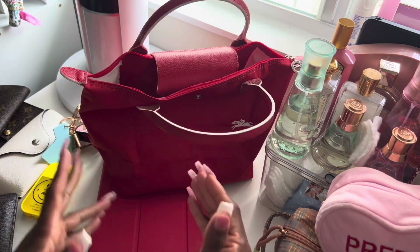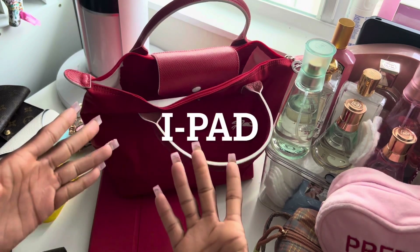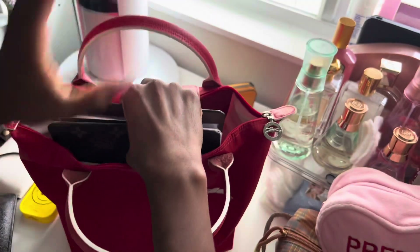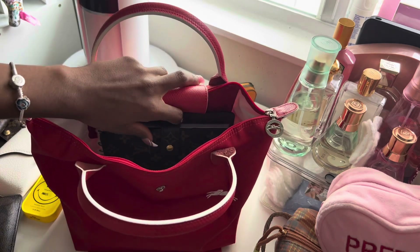I'm going to put everything back in the bag and show you guys how I would try to force my AirPod case in here too with all of these things. So let's go for it.